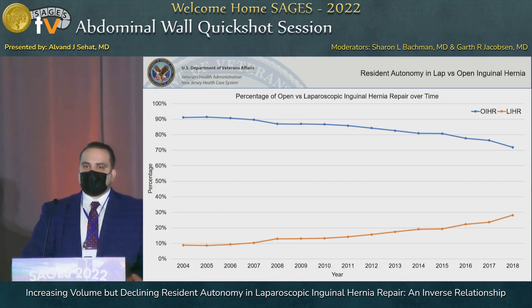Our first graph captures the percentage of open versus laparoscopic inguinal hernia repair over a 15-year time span. The orange line indicating laparoscopic inguinal hernia repair has seen an increase from 9 to 28 percent over the past 15 years, with a concomitant decrease in open inguinal hernia repair.